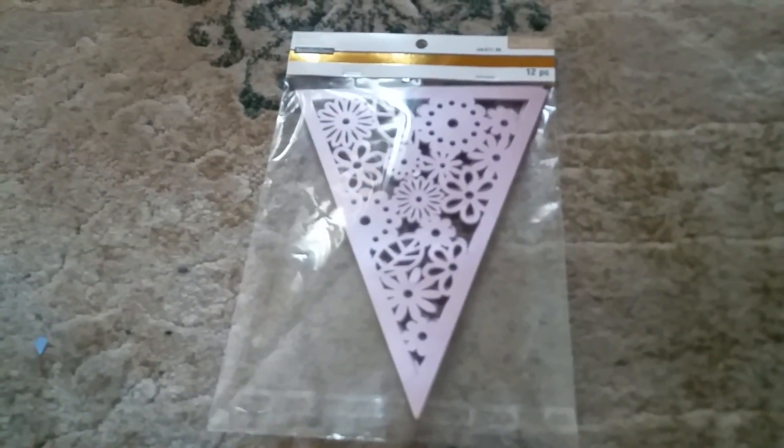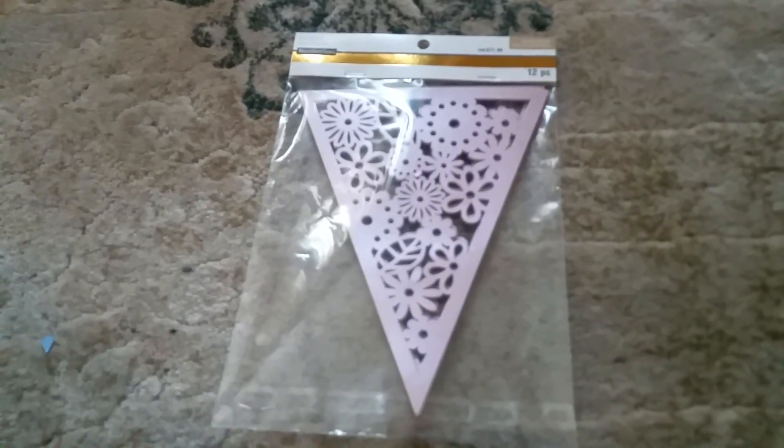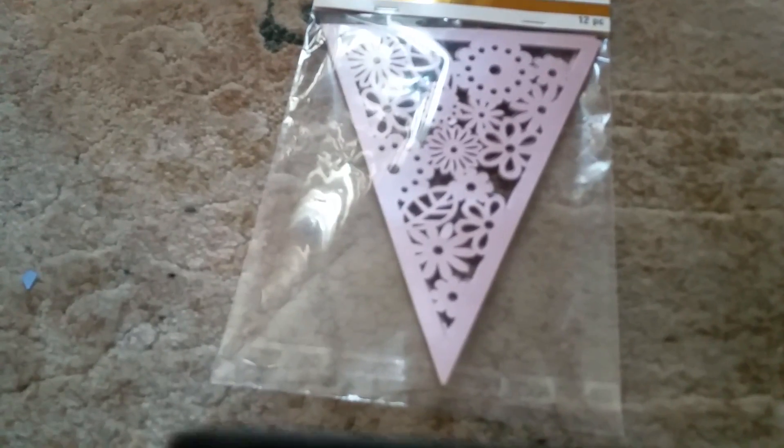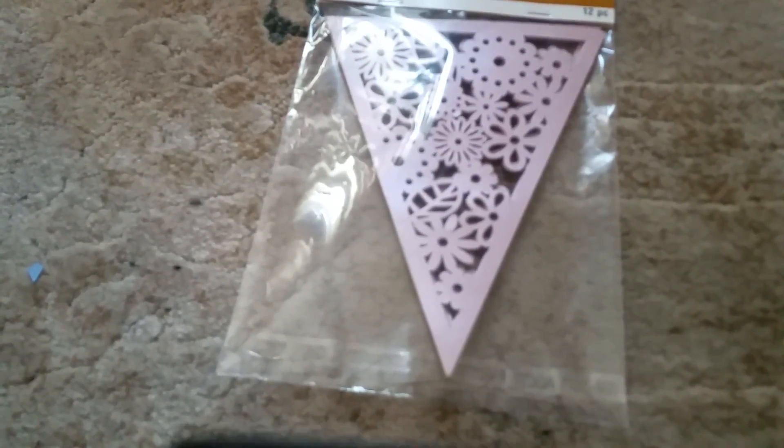The first item in this bag I have been eyeing every time I go into the store — they are overlays and they're sort of tag lights. You could use them for banners or you could put them on cards with a triangle shape. I really like that.